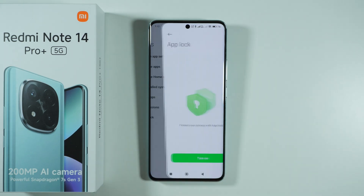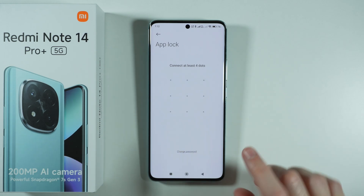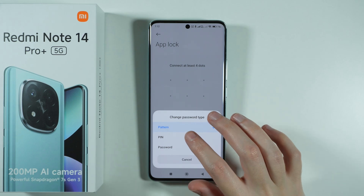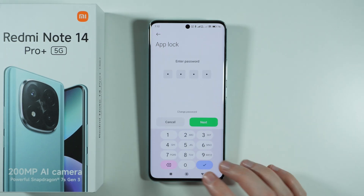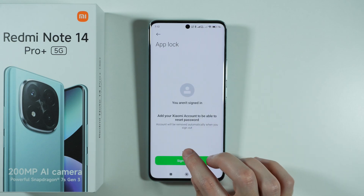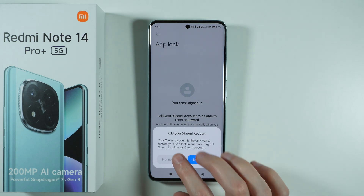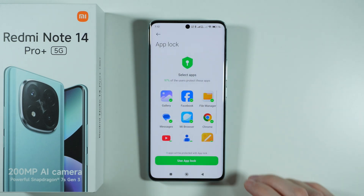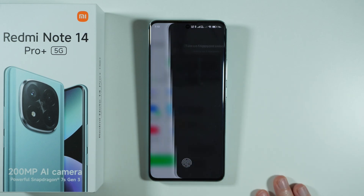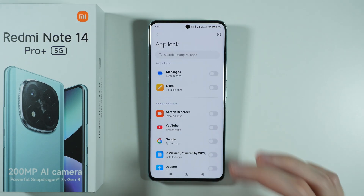To use App Lock, go to Settings, then Apps, and tap App Lock to turn it on. You can use a pattern or tap Change Password to choose a PIN or password. Once the password is set, you can skip signing into your Xiaomi account. Over here you have suggestions you can enable or disable, and then you can choose which apps should be locked behind the password.